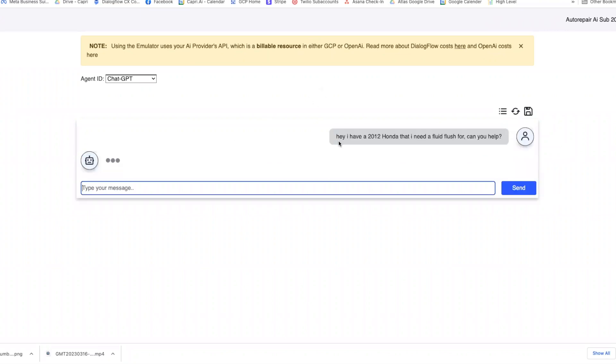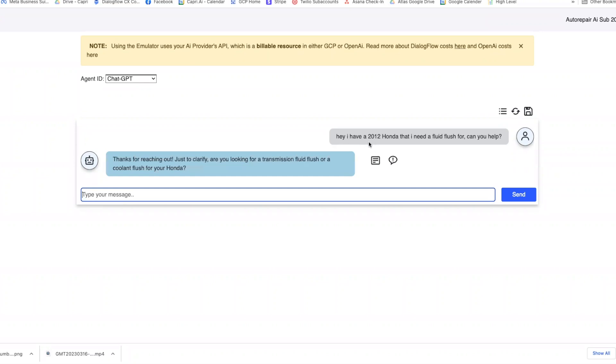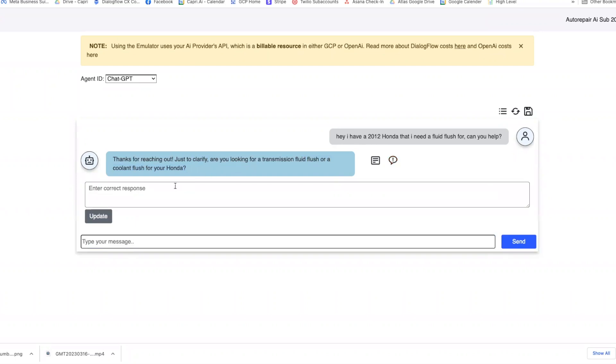I told it we only do domestic vehicles, so it should say 'I'm sorry but we actually only service domestic vehicles produced in the U.S., which Honda is not.' Instead, it asked to clarify: 'Are you looking for a transmission fluid flush or a coolant fluid flush?' It did ask a clarifying question, just not quite the one I wanted.